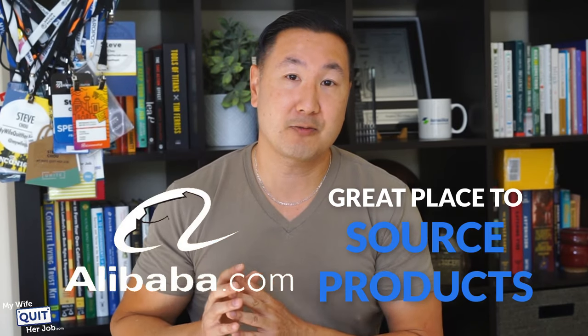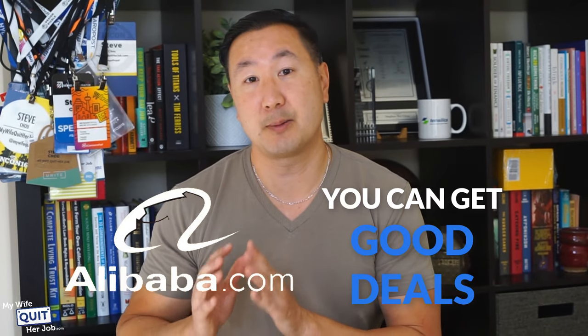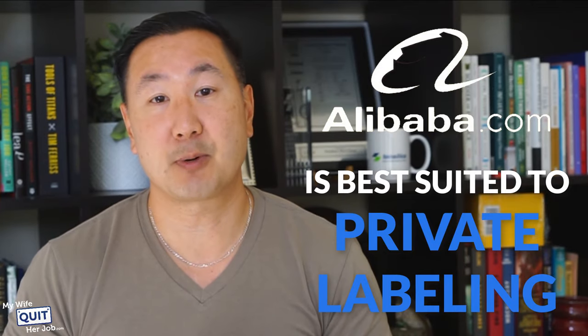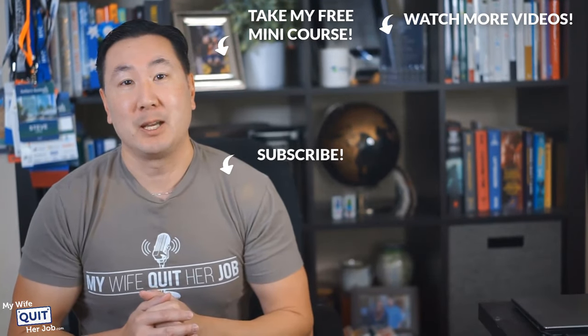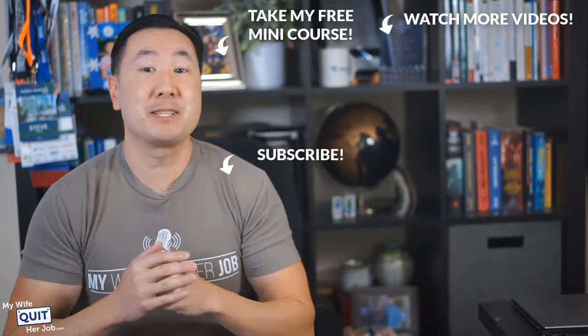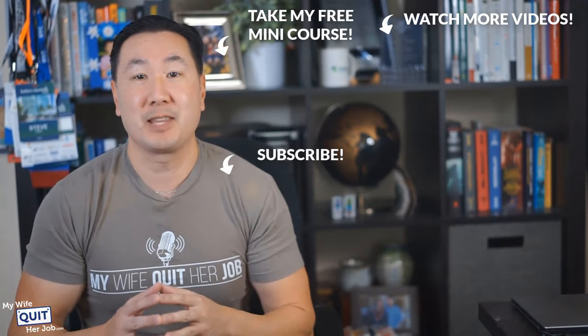Here are some final thoughts. Alibaba can be a great place to source products for your online store. The prices are cheap and if you're careful about your supplier, you can get good deals and products of great quality. However, it's important to do some groundwork ahead of time. Overall, Alibaba is best suited for those who want to private label their own products and obtain the best pricing possible. If you like what you saw, subscribe to my channel and click over to take my free six-day mini course where I'll walk you through everything you need to know to get started in e-commerce.